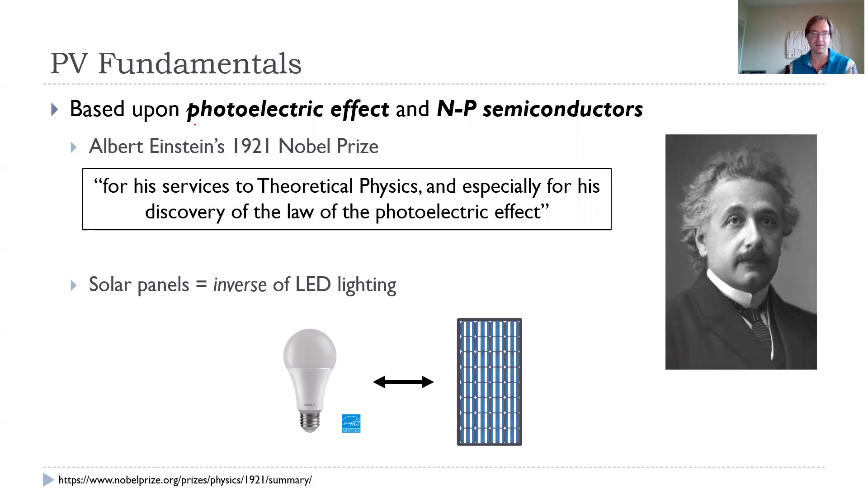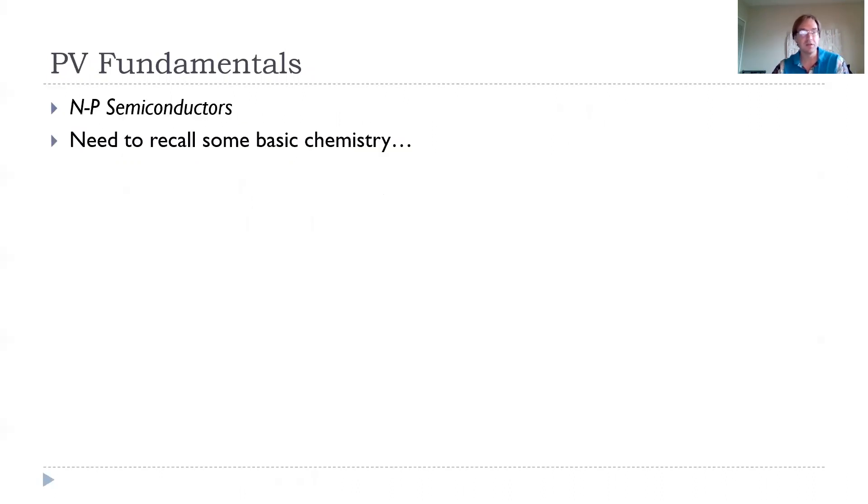The photoelectric effect, which is what solar panels are based on, is also the basis of LED lighting, interestingly enough. Solar panels take incoming solar light and convert it into electricity; LEDs take incoming electricity and convert it into light. These are both based on the same NP semiconductors operating on the same physics. To understand NP semiconductors and the photoelectric effect, we first need to recall some basic chemistry.